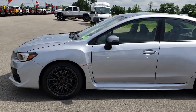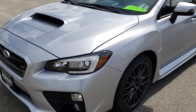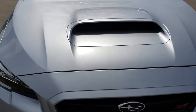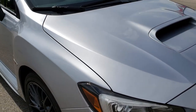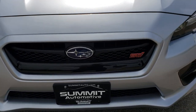This is stock number 9607. We are here at Summit Automotive in Fond du Lac, Wisconsin, your new and used sports car headquarters. Today we are checking out this super clean 2017 Subaru WRX STI. This vehicle has a 2.5 liter turbocharged 4 cylinder motor which pumps out 305 horsepower. It is all wheel drive.